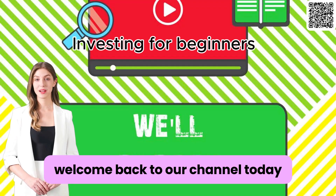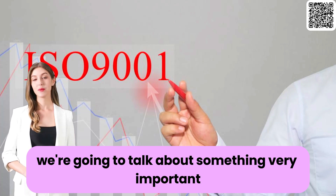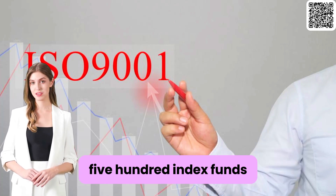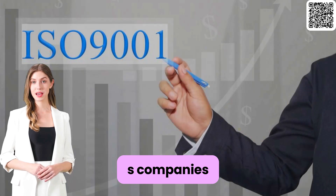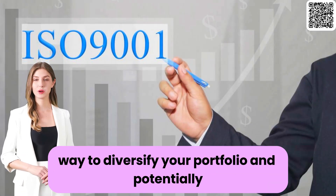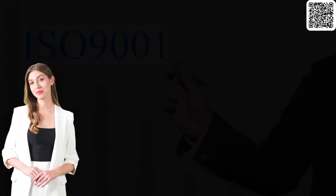Hey everyone, welcome back to our channel. Today we're going to talk about something very important if you're interested in investing: S&P 500 index funds. These are funds that track the performance of the largest 500 US companies, and they can be an excellent way to diversify your portfolio and potentially grow your wealth over time.